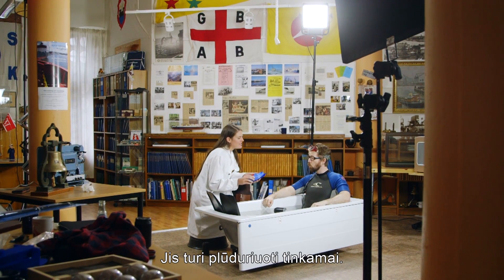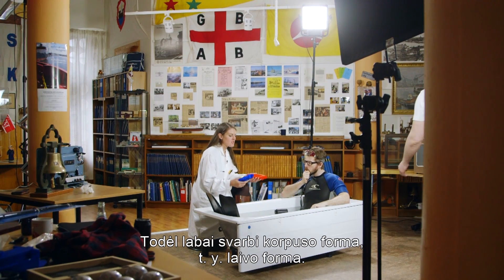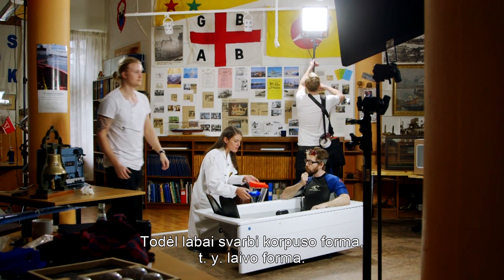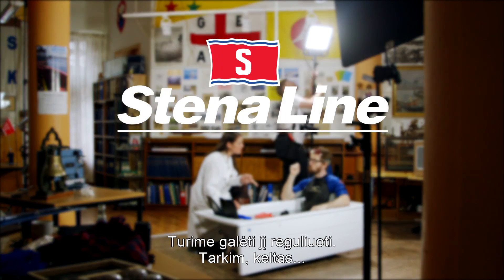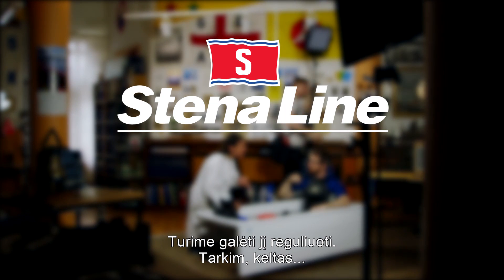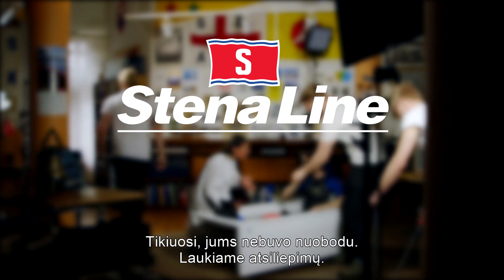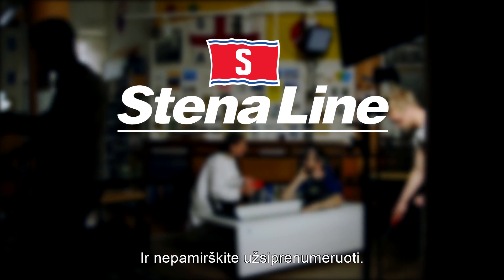You see, it needs to float right. And to do that, the shape of the hull is very important. We need stability — but not too much stability — and we need to be able to adjust it. For example, a ferry which can transport 5,000 passengers... We hope you've enjoyed this episode and we're looking forward to your comments. Don't forget to subscribe.